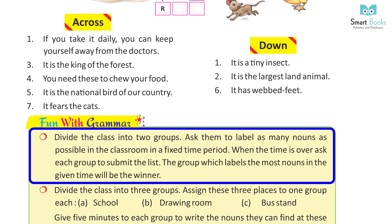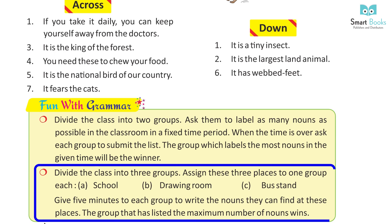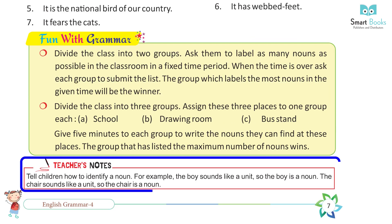Fun with grammar. Divide the class into two groups. Ask them to label as many nouns as possible in the classroom in a fixed time period. When the time is over, ask each group to submit the list. The group which labels the most nouns in the given time will be the winner. Divide the class into three groups and assign these three places: school, drawing room, bus. Give five minutes to each group to write the nouns they can find at these places. The group that has listed the maximum number of nouns wins. Teacher's note: Tell children how to identify a noun — for example, 'the boy' sounds like a unit, so 'the boy' is a noun; 'the chair' sounds like a unit, so 'the chair' is a noun.